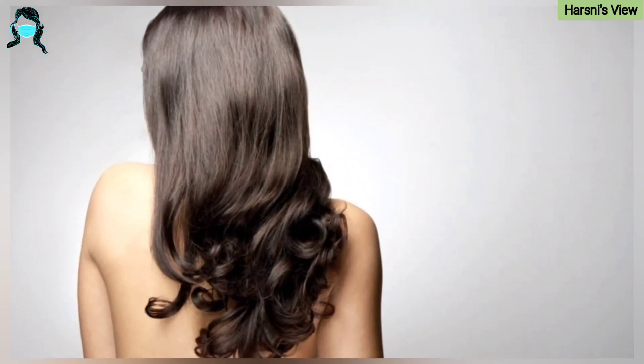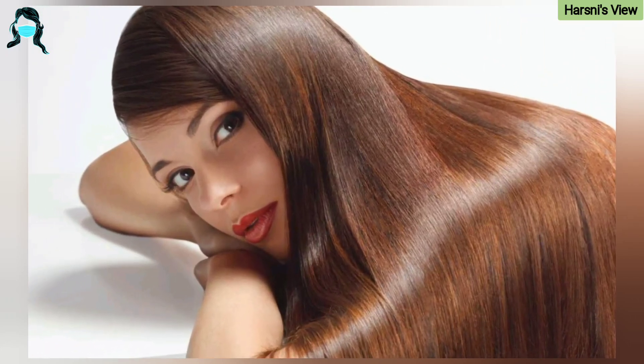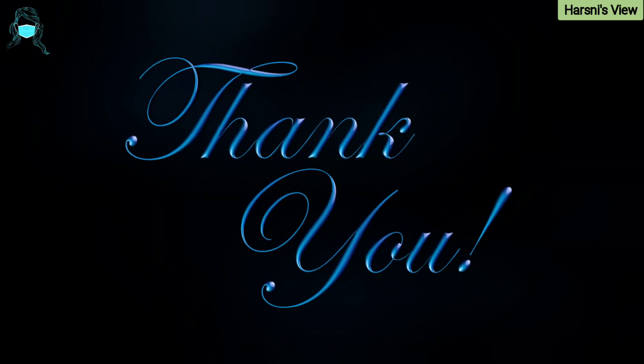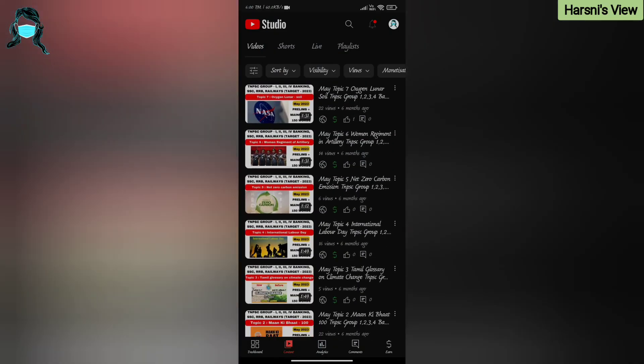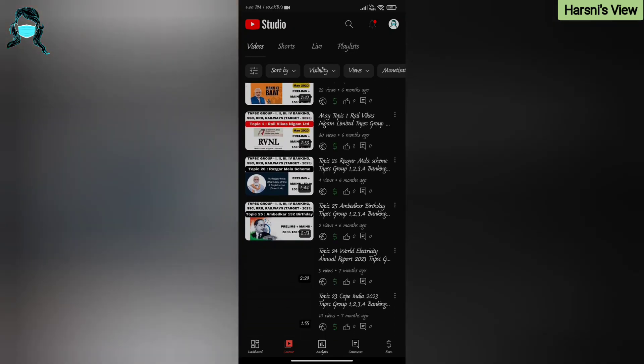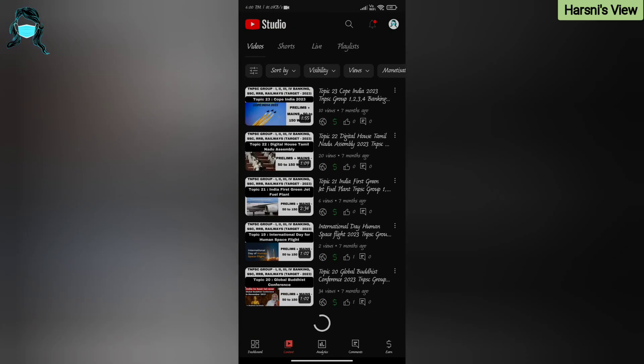These tips will help you grow healthier hair. I hope this information was helpful. If you like this, don't forget to like, share, and subscribe. Stay connected with Harshni's View to explore many more videos. See you in the next video. Bye-bye.